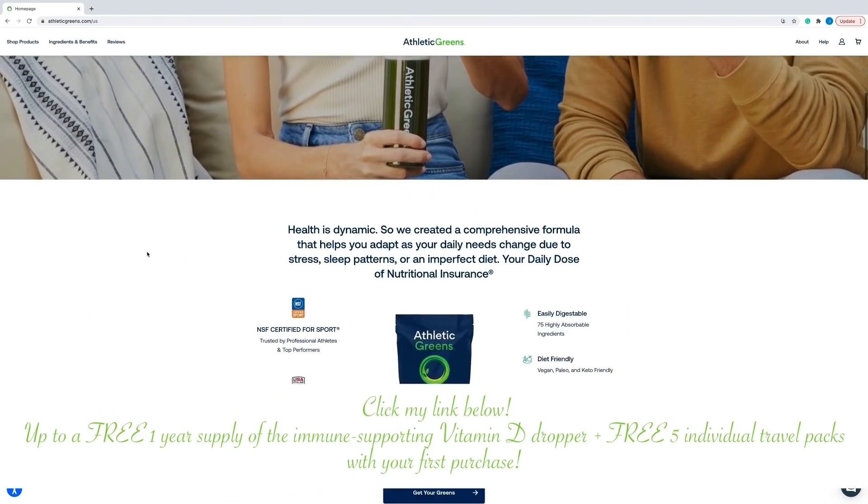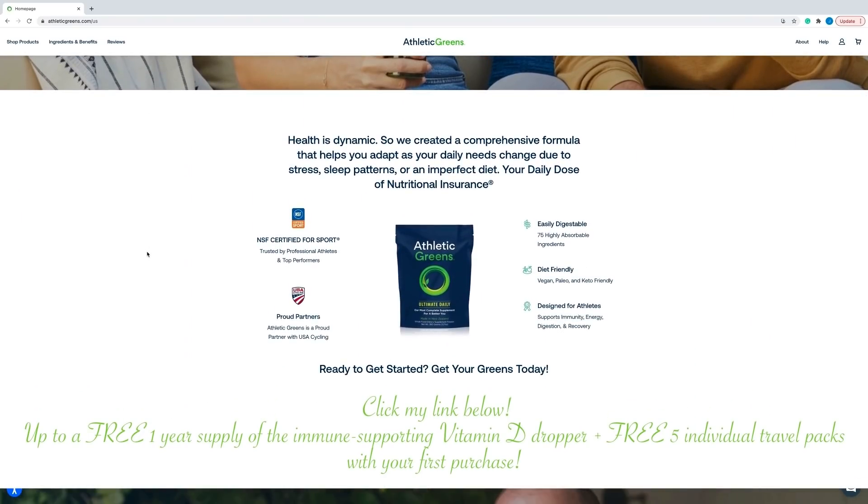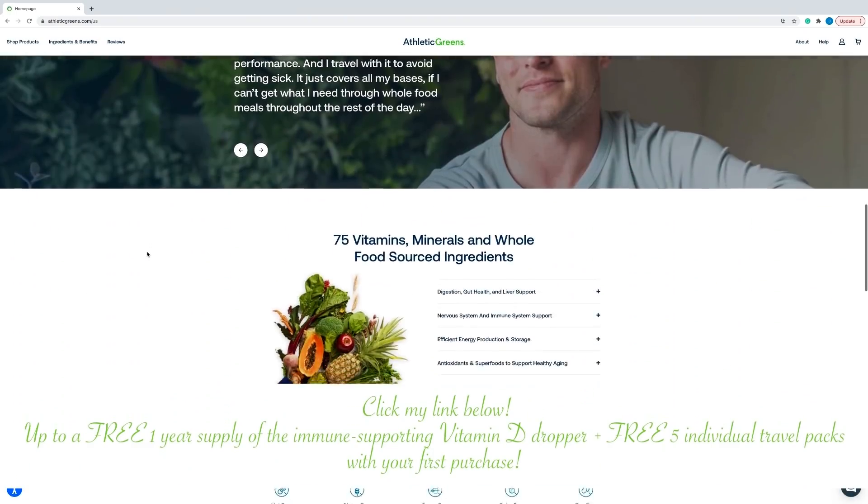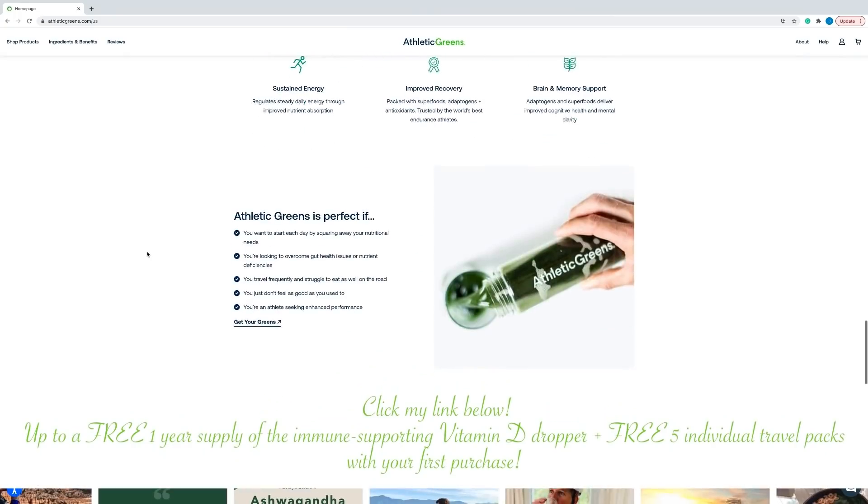Inside Athletic Greens' website is super easy to navigate. If you click the link in my bio you can get the Athletic Greens immunity bundle that comes with a one-year supply of vitamin D plus five individual travel packets for free with your purchase.